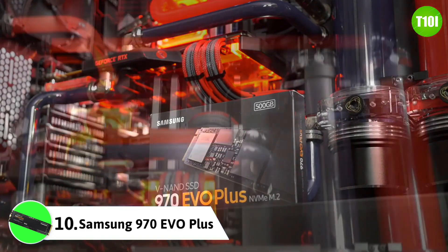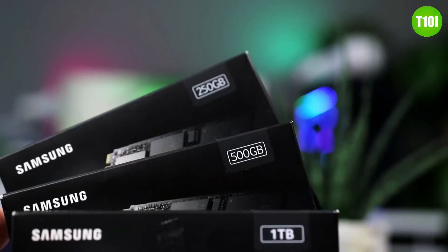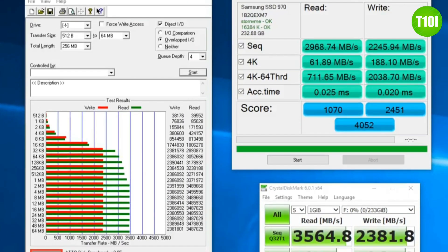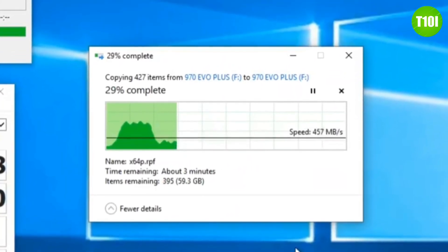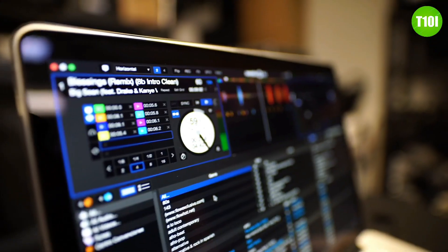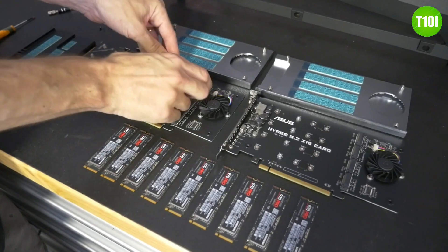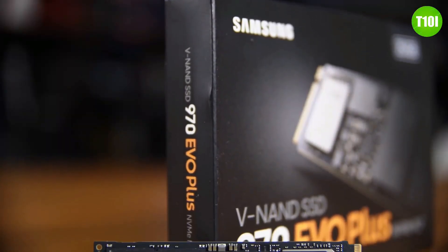The Samsung 970 Evo Plus is a top-of-the-line SSD that offers excellent speed, reliability, and features. The drive is available in 250GB, 500GB, 1TB, and 2TB capacities, offering sequential read speeds of up to 3500 MB/s and sequential write speeds of up to 3300 MB/s. It uses the latest V-NAND technology and is optimized for high-end gaming and 4K video editing, and it comes with a 5-year limited warranty.